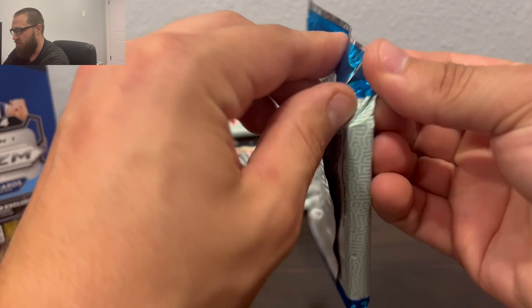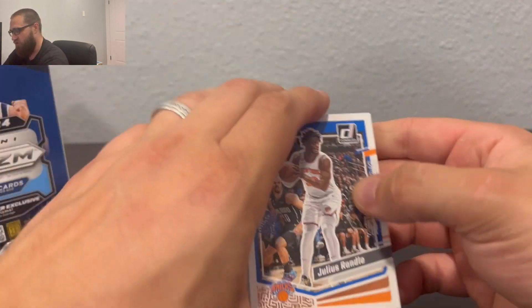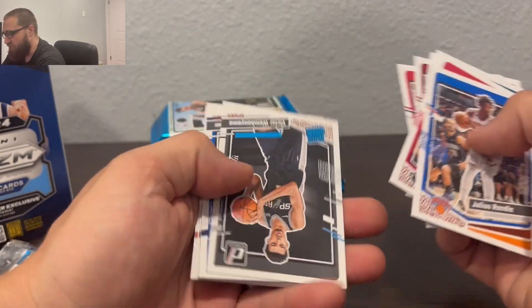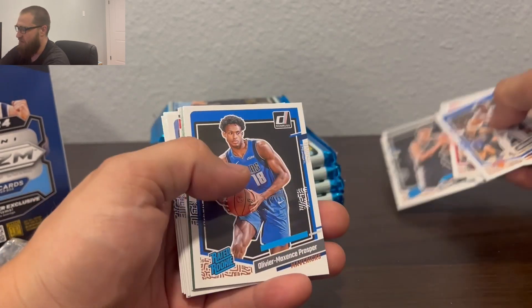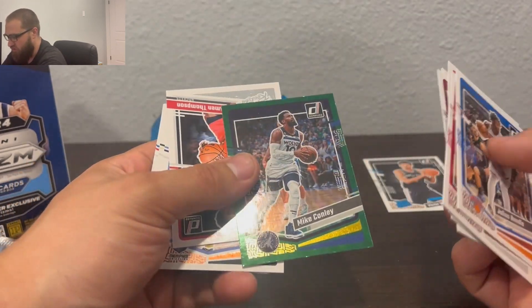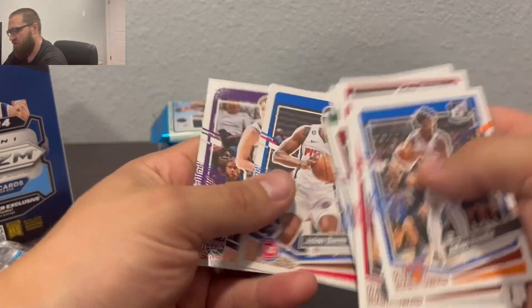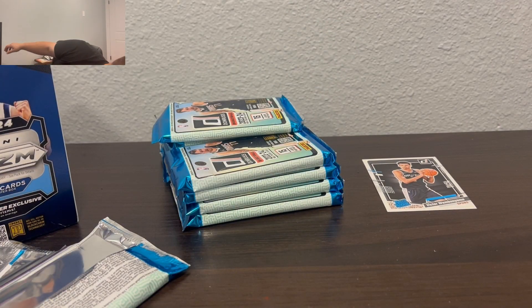I'm going to be going kind of fast through these because it is a lot of cards. Donruss is paper unfortunately, so I'm really not expecting much. We got a Victor Wembanyama rookie card. These parallels — I think they were called green laser or yellow and green lasers at one point. I don't know if they changed the name or not.